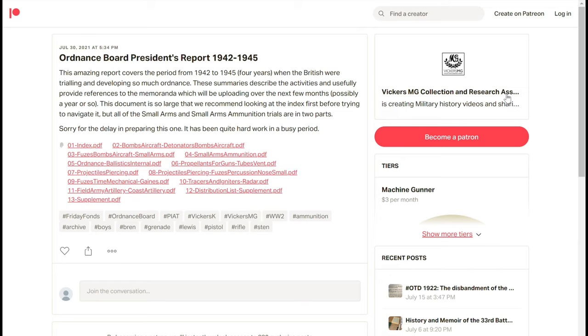What this is, is the summary report of all of the Ordnance Board activities from 1942 to 1945. You can see from the headings of the sections below, this is big — there's about a gigabyte and a half worth of documents in these files alone, 13 files.